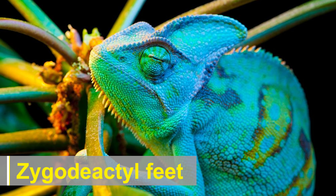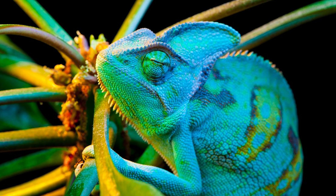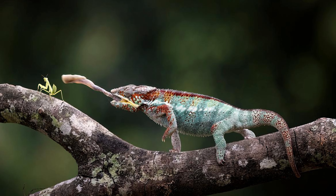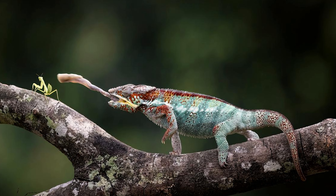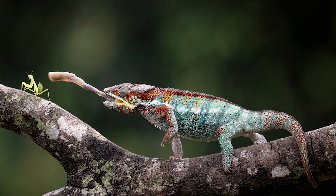Chameleons have specialized zygodactyl feet with fused toes that form a pincer-like grip, allowing them to grasp branches and climb with ease. This adaptation enables them to navigate through the trees, maintain a secure grip on branches, and move with agility.